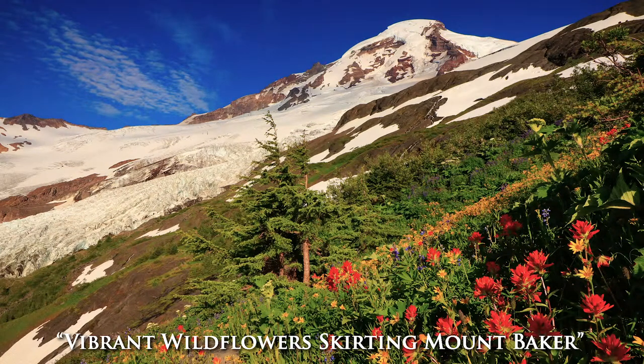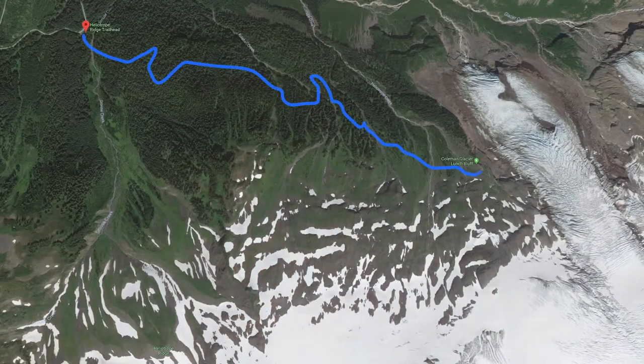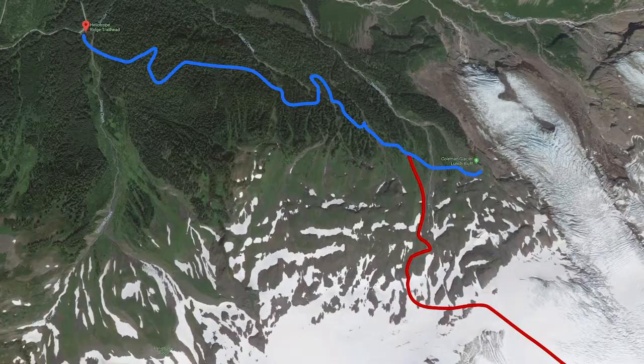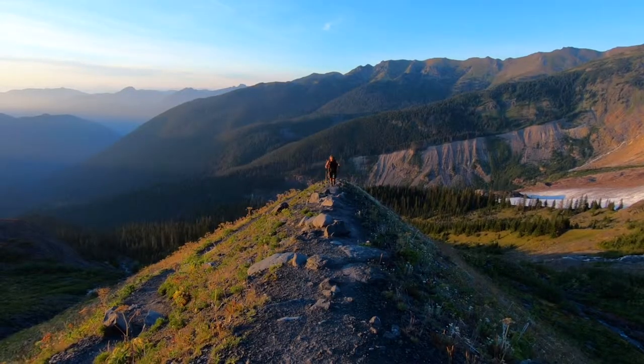This photograph, called Vibrant Wildflowers Skirting Mount Baker, was taken on Heliotrope Ridge going up the climbers trail. When you get up to Heliotrope, most people will go straight to get the best view of Coleman Glacier. What I did was I turned right and went up the trail that the climbers take to ascend to the top of Mount Baker.